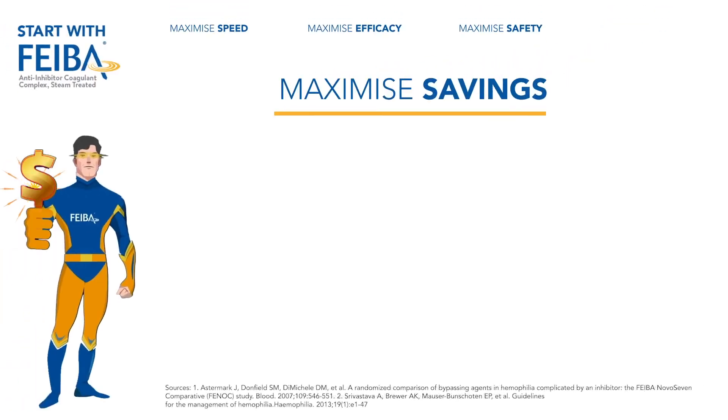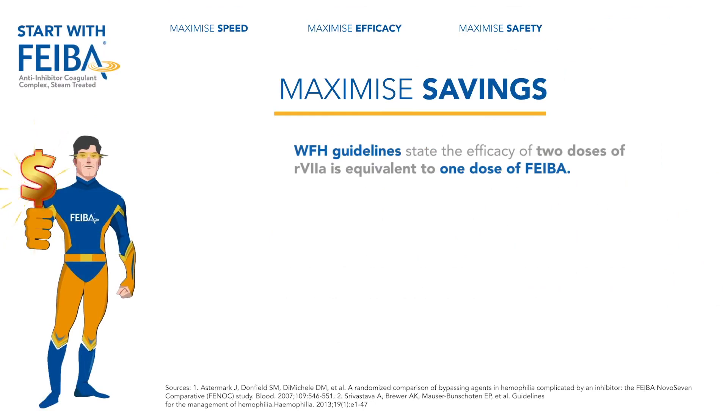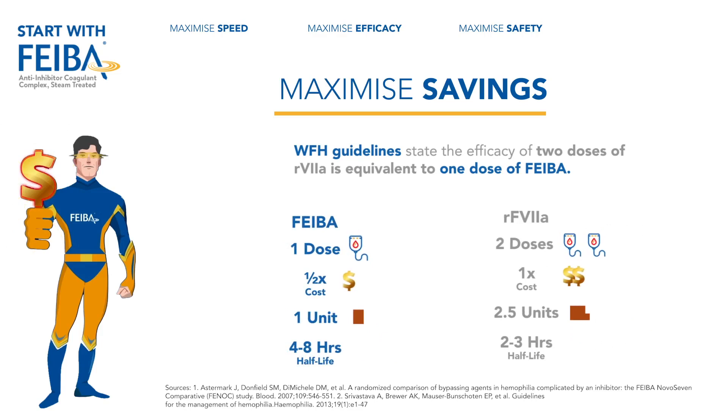World Federation of Hemophilia guidelines state that the efficacy of two doses of recombinant factor VIIa is equivalent to one dose of FIBA. On comparison, FIBA is half the cost of recombinant factor VIIa. FIBA has a half-life of four to eight hours, while recombinant factor VIIa has a half-life of two to three hours.